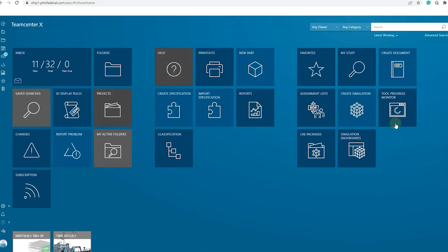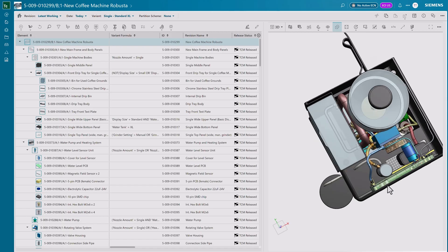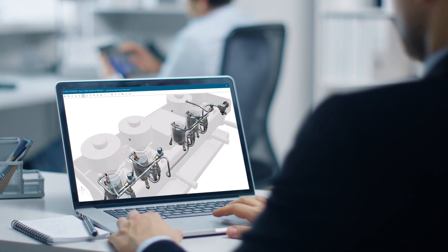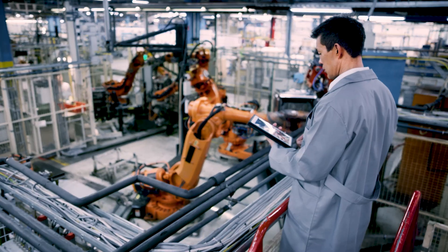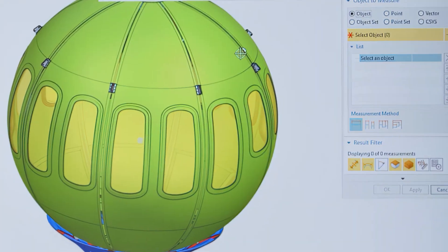Teamcenter X — Siemens technologies transform the everyday for everyone. Teamcenter X, our leading product lifecycle management software from the Siemens Accelerator platform, is used every day by our customers to develop and deliver products at scale.